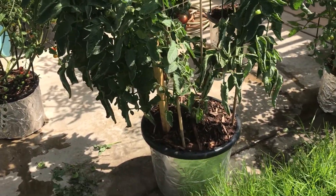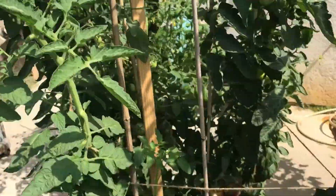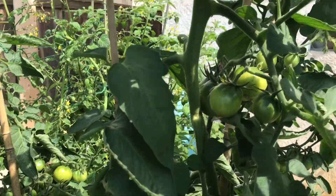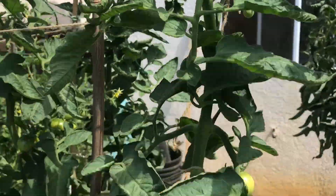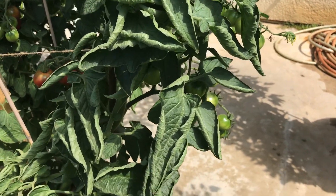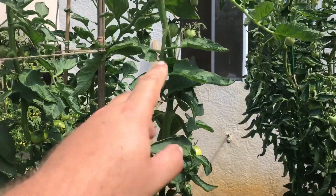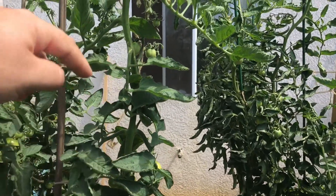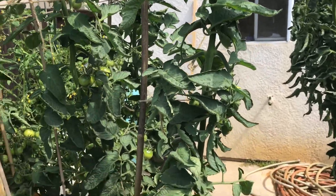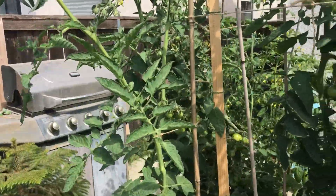This is the Black Krim — this one's loaded with tomatoes. I've got three Black Krim plants: two in the raised beds and one in the pot. You can see some starting to change color. And check it out — you see how the leaves are going down and curling around the vine, kind of like shielding it from the sun? I've heard that tomato plants don't like sun on their stems, so they protect themselves.